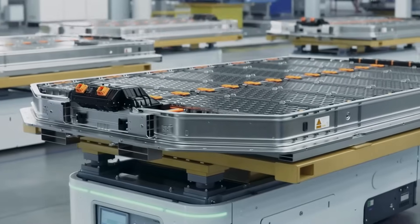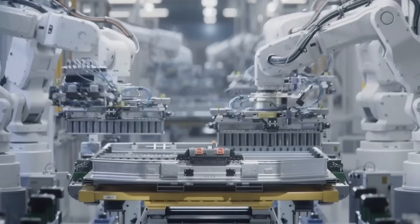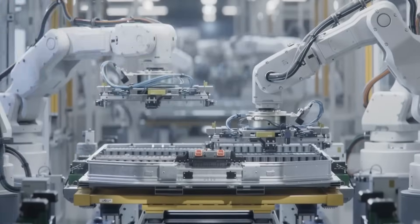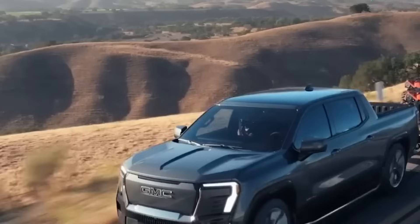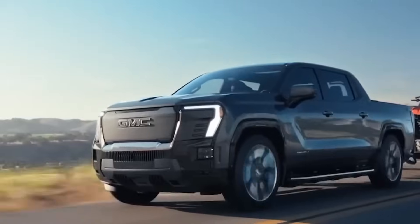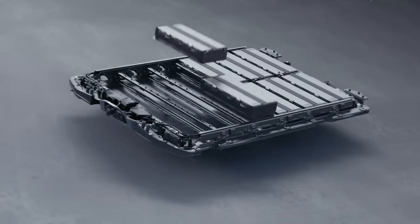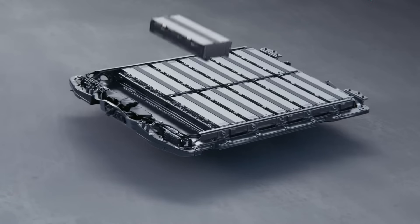General Motors, together with LG Chem, has just unveiled a brand new battery chemistry that could completely reshape the future of electric trucks and SUVs. These are lithium-manganese-rich batteries, or LMR batteries, and they promise to deliver higher energy density, significantly lower costs, and enable massive vehicles like pickup trucks to travel over 400 miles on a single charge.